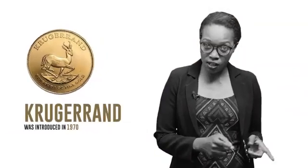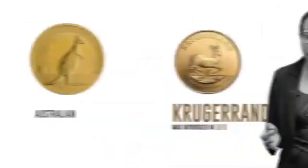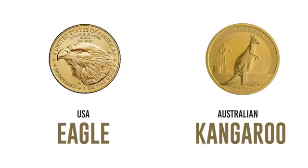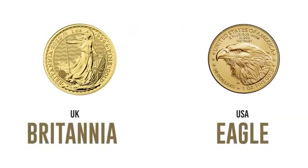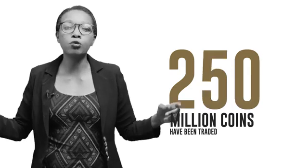Here is a bit of history. In 1970, South Africa introduced the Krugerrand. Since then, other countries have introduced their own gold coins: South Africa has the Krugerrand, Australia has the kangaroo gold coin, the US has the eagle coin, and the UK has the Britannia coin. Every day, millions of gold coins are traded around the world. Since the Krugerrand came out on the market, over 250 million coins have been traded all around the globe.